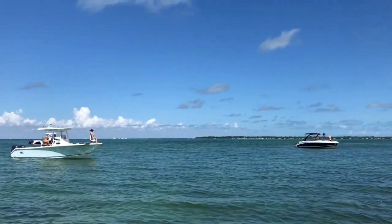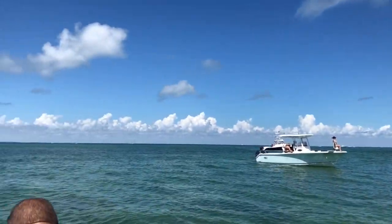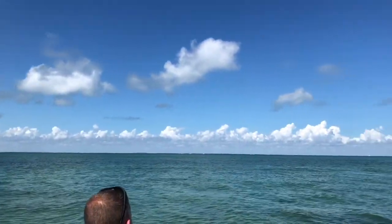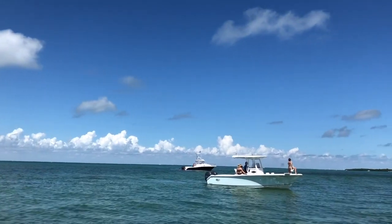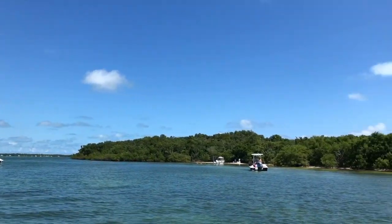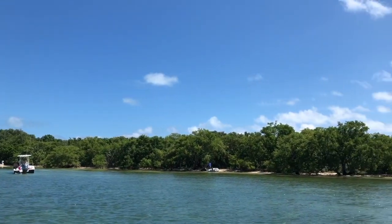We finally got to Elia Key and we noticed there weren't too many boats around. It's quite odd because usually there's a lot of boats all anchored up together, but today there was barely anybody here. Thank goodness, because that allowed for great snorkeling, some fishing, and some relaxing.